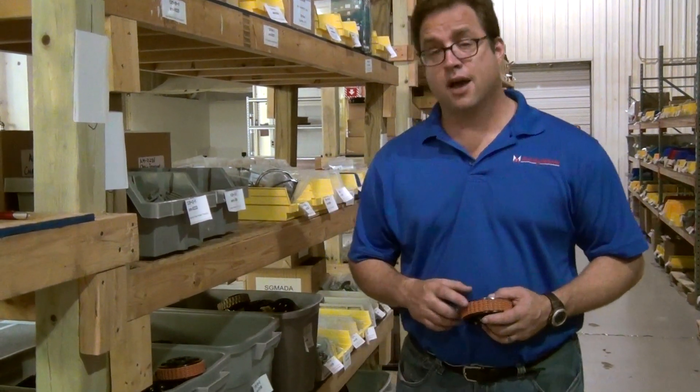Having products made in the U.S.A. is a priority for us. We appreciate your business. Your purchases help support and grow the local and national economy. Thank you for your support of Andy Mark.